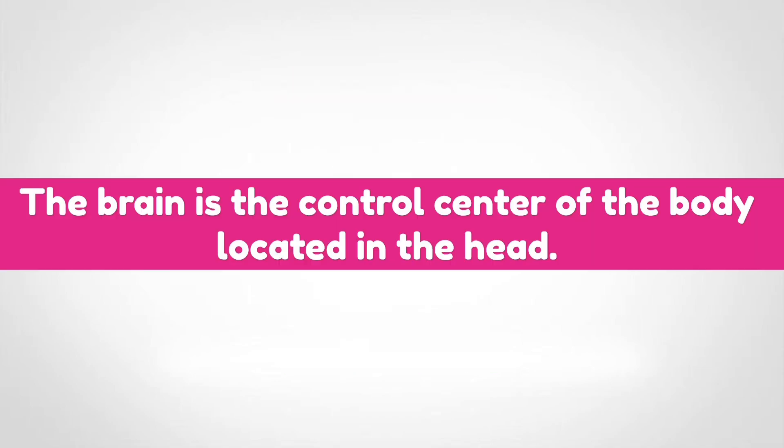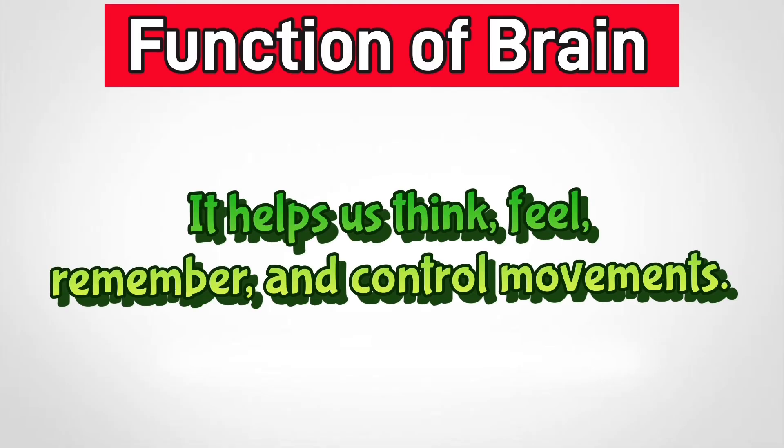Brain. The brain is the control center of the body, located in the head. It helps us think, feel, remember, and control movements.